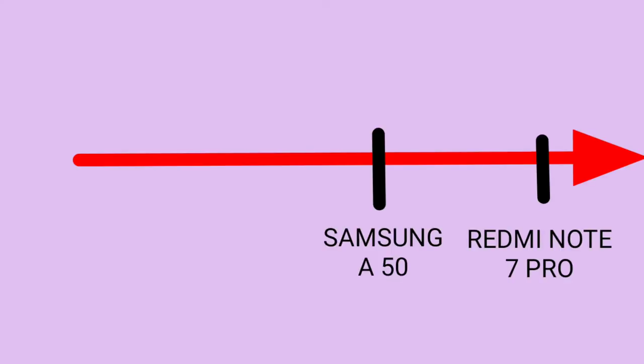Summing up: the Redmi Note 7 Pro is much better in some aspects, and the Samsung Galaxy A50 is better in some aspects. But for pricing — the starting price of Samsung Galaxy A50 is around 20,000 rupees, while the Redmi Note 7 Pro starts at 14,000 rupees — a 6,000 rupee difference. In the 6GB/128GB variant, it's Redmi Note 7 Pro at 17,000 versus Samsung Galaxy A50 at 23,000. This 6,000 rupee premium is not justified. On a value-for-money scale, if Redmi Note 7 Pro scores 100%, the Samsung Galaxy A50 stands around 70 to 80%.